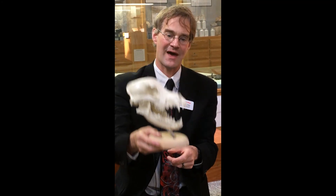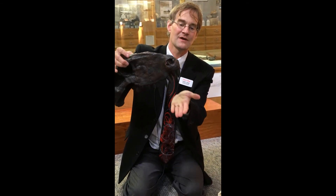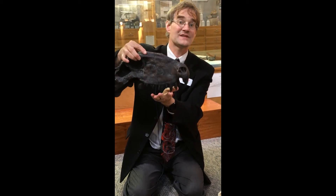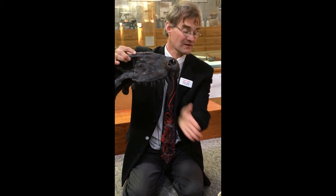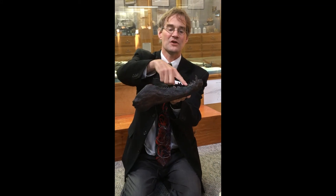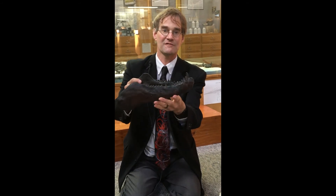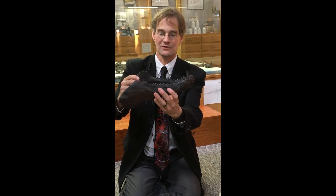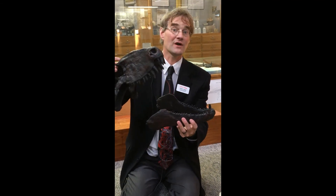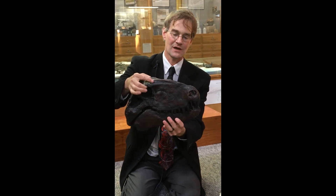Now what do we see in Dimetrodon? We have some slicing teeth up in the front, then behind those some long stabbing teeth that probably functioned much like the canines of a modern dog. And you can see this best in the lower jaw — at the very back there are some very low chopping and shredding teeth, good for processing food once prey had already been killed or subdued. They don't look like dog teeth just yet, but we're getting a lean toward that heterodont condition.